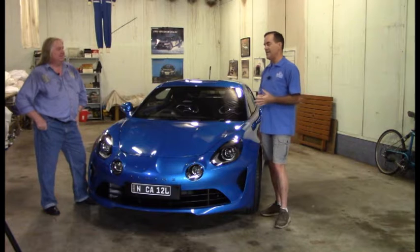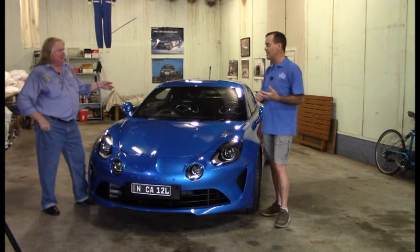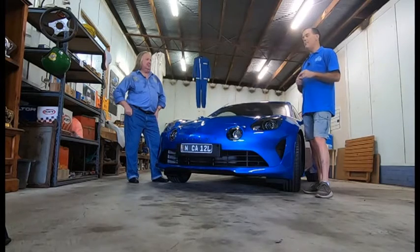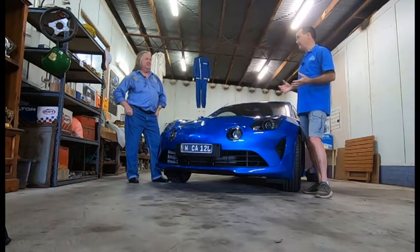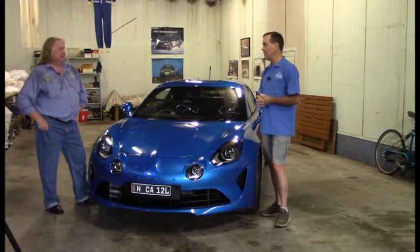It was up against Porsches and all sorts of European fine machinery. There was no doubt about that. But it was so light — it had a 1600cc normally aspirated motor. In the back, wasn't it? It was a mid-engine car. Basically a 1600cc dual-Weber carburettor-type motor. But it was extraordinarily light and very nimble, and that's why it managed to win the World Rally Championship in '73.